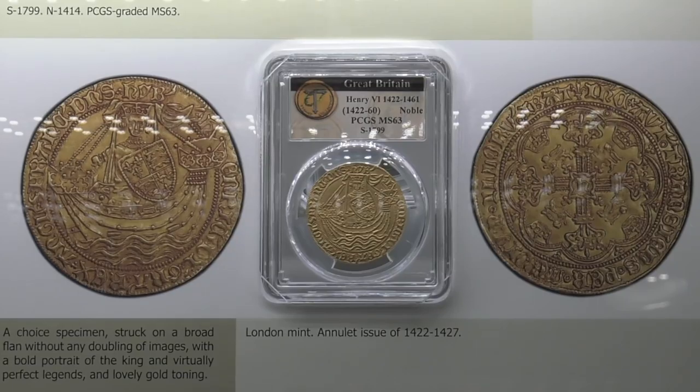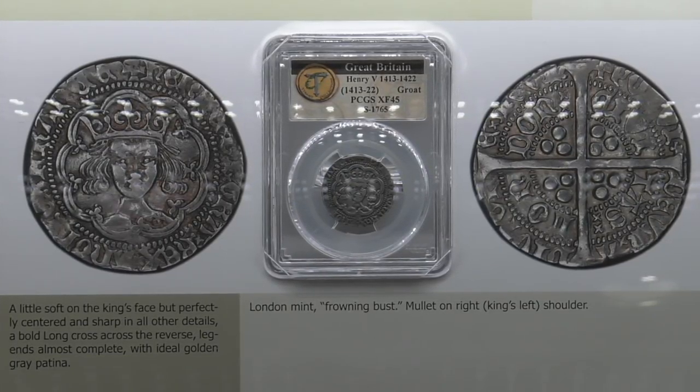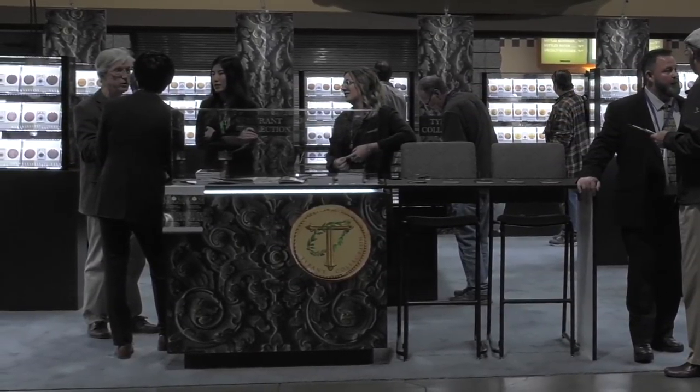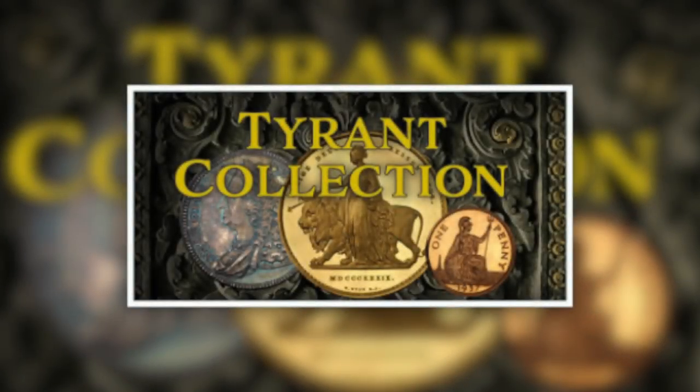Well, I'll tell you that personally I look forward to seeing the next part of the Tyrant Collection. What you and your team have put together is so well done and so interesting, and I thank you and the Tyrant Collector for sharing it with us. My pleasure — thank you, I hope to be talking to you soon. Thanks, Ira. If you enjoyed this podcast, please share it with your friends, and remember you can download all 90-plus episodes of the Coin Week podcast for free from the iTunes store. For Coin Week, I'm editor Charles Morgan — until next time, happy collecting.